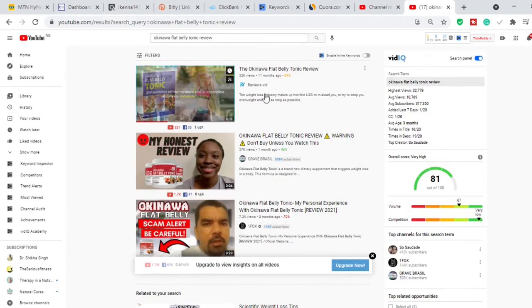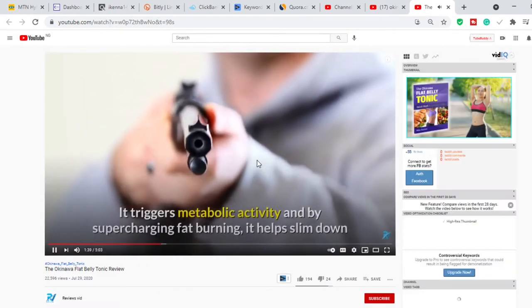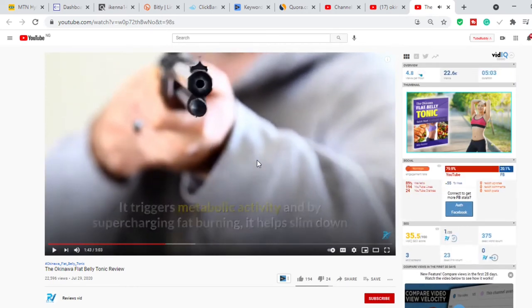These videos are incredibly easy to make. I'm going to open one in a new tab. You can hear: 'it triggers metabolic activity and by supercharging fat burning it helps slim down.' This is how these videos are made — with a robot voice. I'm going to show you the software they use to produce these videos.